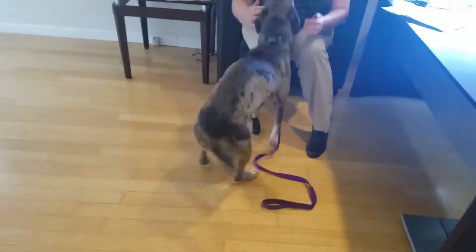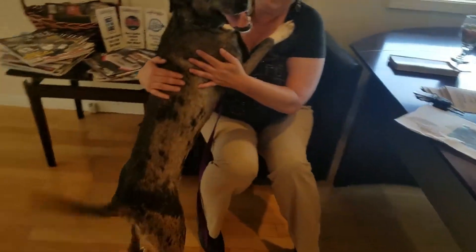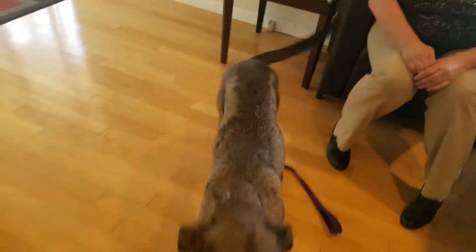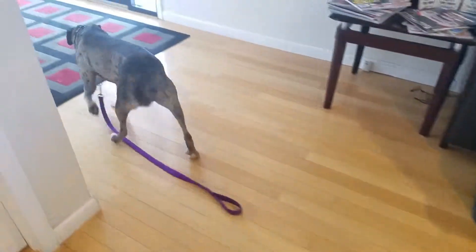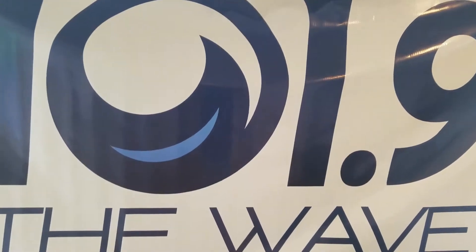Thanks, Vernon, I appreciate it. There she is — Xena, this week's pet available for adoption from Dogwood Animal Shelter. That's another edition of Wave Wagon Wednesday on 101.9 The Wave.